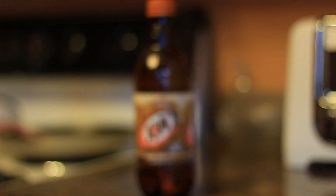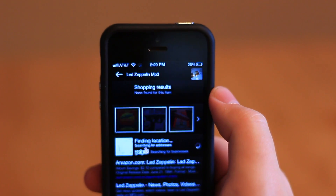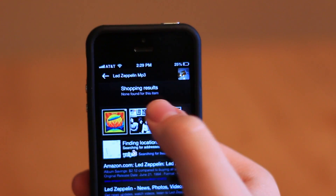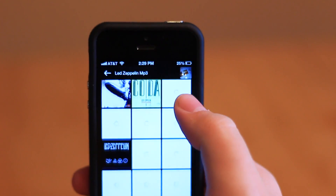Instead of searching the conventional way, you can find out information about products, places and more by taking a photo with your device. Upon launching the app, you'll be greeted with what looks like a typical camera interface, with a few extra buttons. All you have to do is take a photo, and CamFind will upload it, match it and return your results.